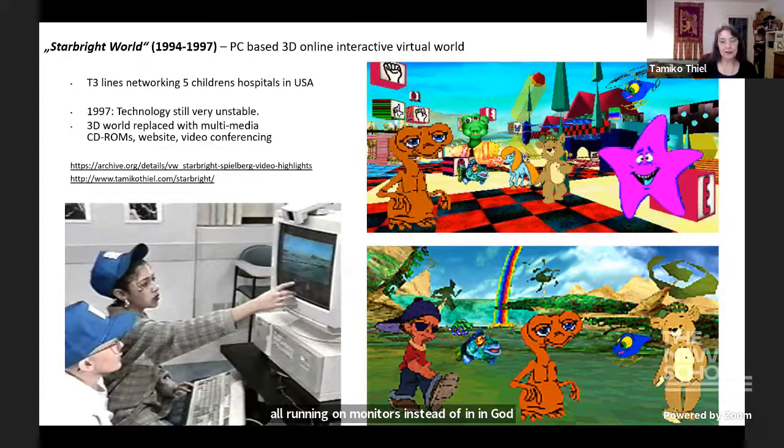We had five children's hospitals nationwide hooked up, but the technology was still extremely unstable. At some point the child life specialist said they wanted to focus more on the kids and less on having to reboot the computers when children got disappointed that they couldn't run around in these virtual worlds and look for ET — Steven Spielberg's avatar. But this was the first online 3D virtual avatar world for children.